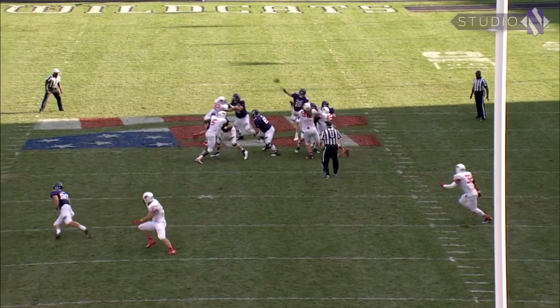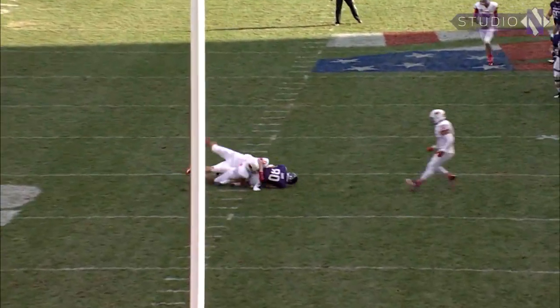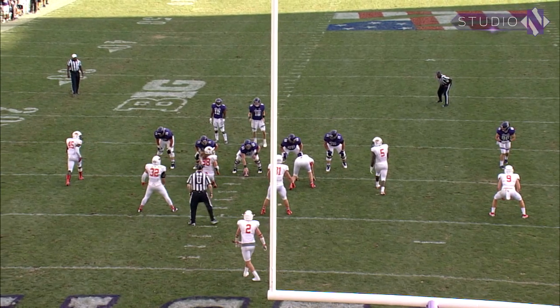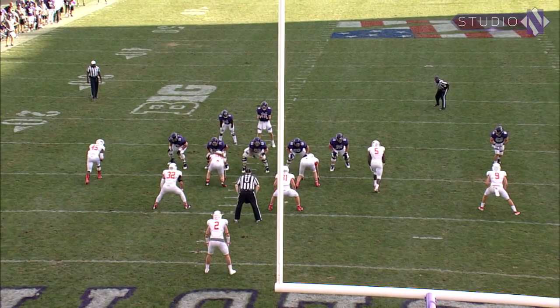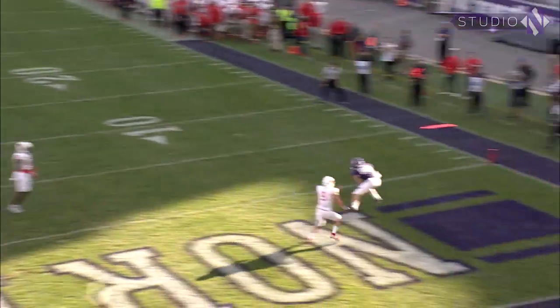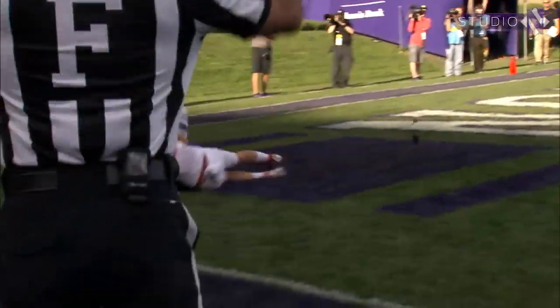Snap to Thorson, with time, throws over the middle — close to a first down. Fourth down for the Cats at the ISU 10 with 9:15 remaining. The snap to Clayton — Thorson going to throw on fourth down — now he fires to the end zone. Touchdown! Left side of the end zone, Austin Carr.